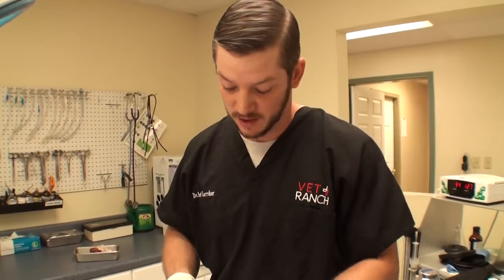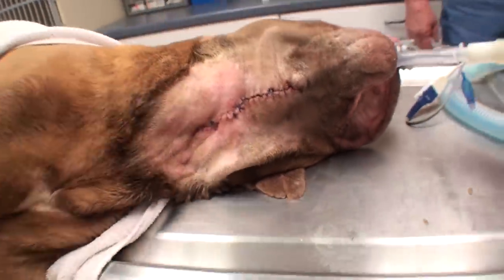Now we have two more little things on the other end that we're going to take off while he's under anesthesia. Surgery's all done — this looks so much better, smells way better. And we also just finished his neuter. Now we're going to clean his teeth.